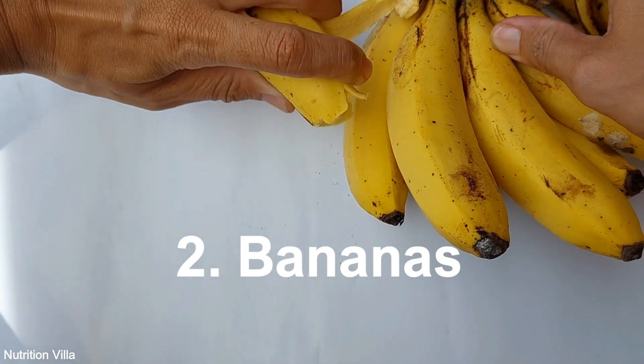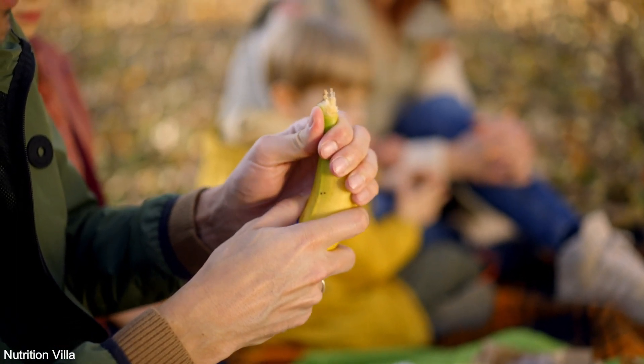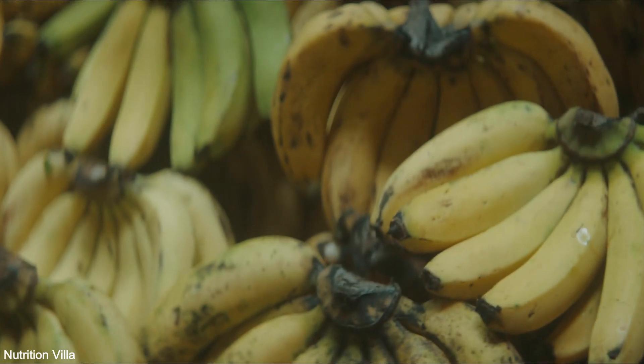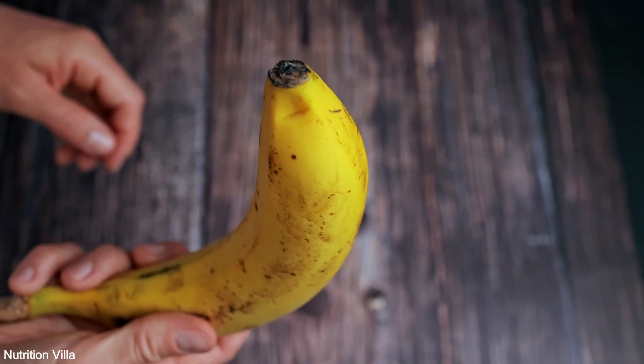2. Bananas. Bananas are not only a convenient and delicious snack but also a fantastic source of sulfur. They contain compounds like cysteine and methionine, which are sulfur-containing amino acids essential for protein synthesis and overall health.